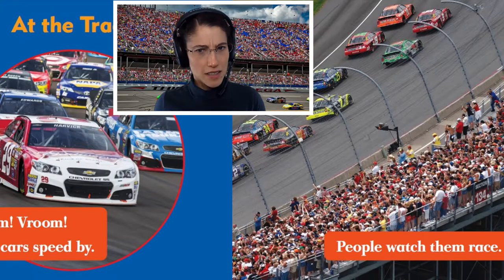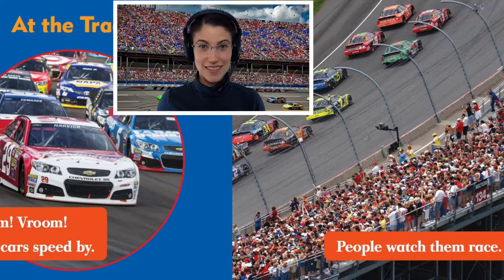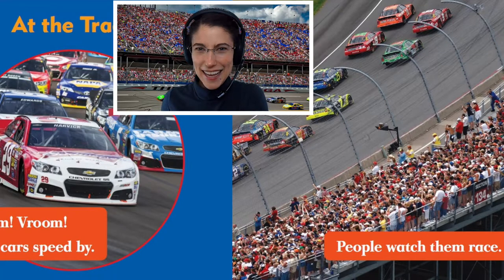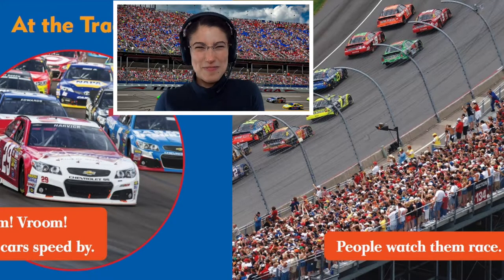Is that a lot of race cars or just a couple? It's a lot. Is that a lot of people or just a few? It's a lot. What are the race cars doing? Are they sleeping or racing? Yeah, the race cars are racing.